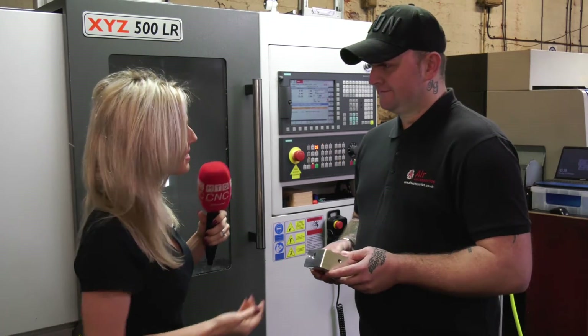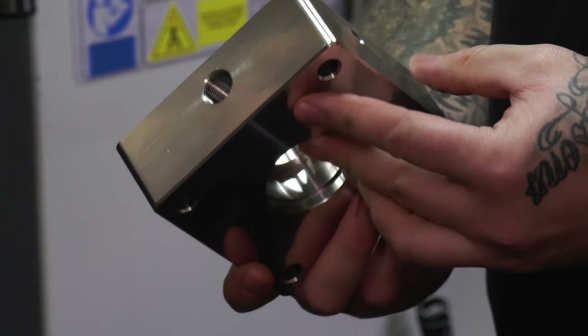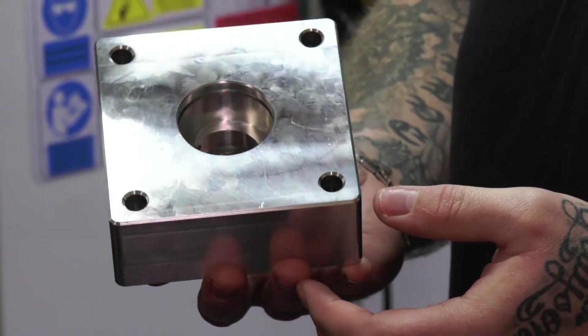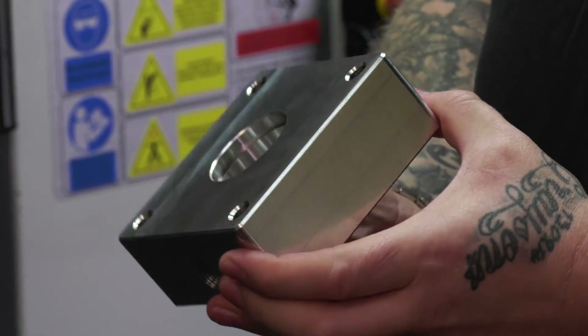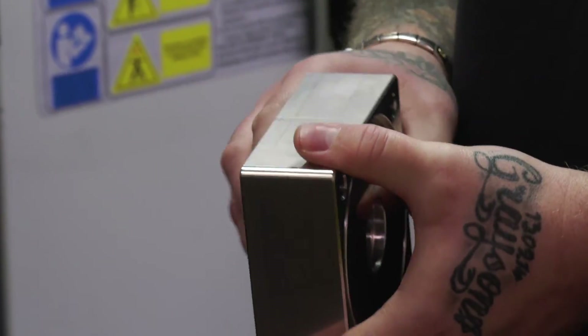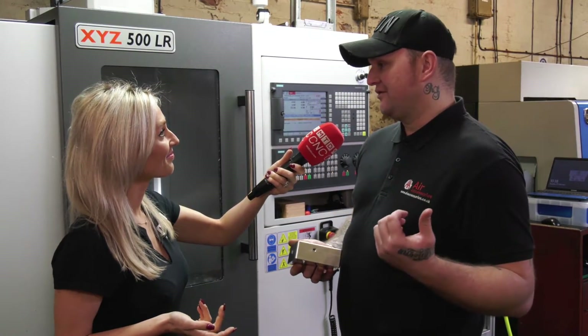The surface finish on this looks amazing. Yeah, that was another big reason for buying a new machine. In the past we did a similar job and didn't machine the outsides or faces — we just put the holes in, purely because it wasn't cost efficient and took too long. Whereas with the new machine we can machine all the outside, put finishes on, and it's a third of the time it was on the old machine.